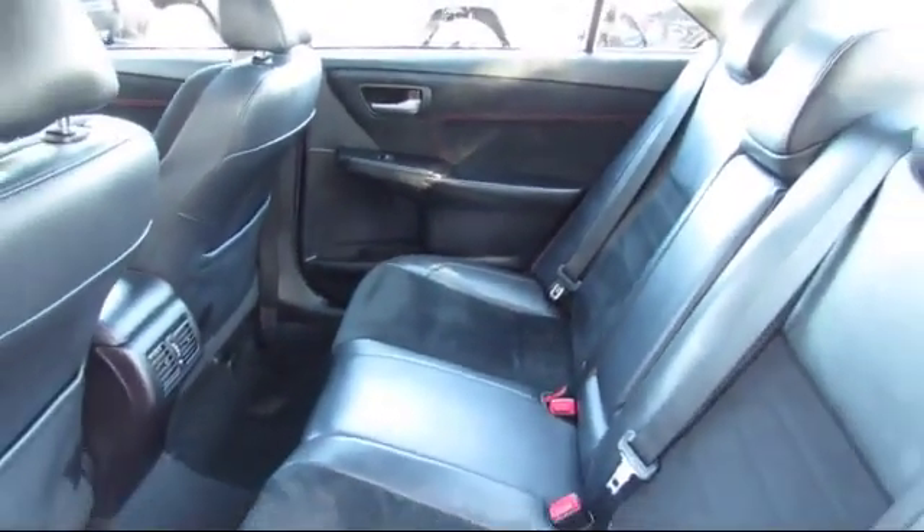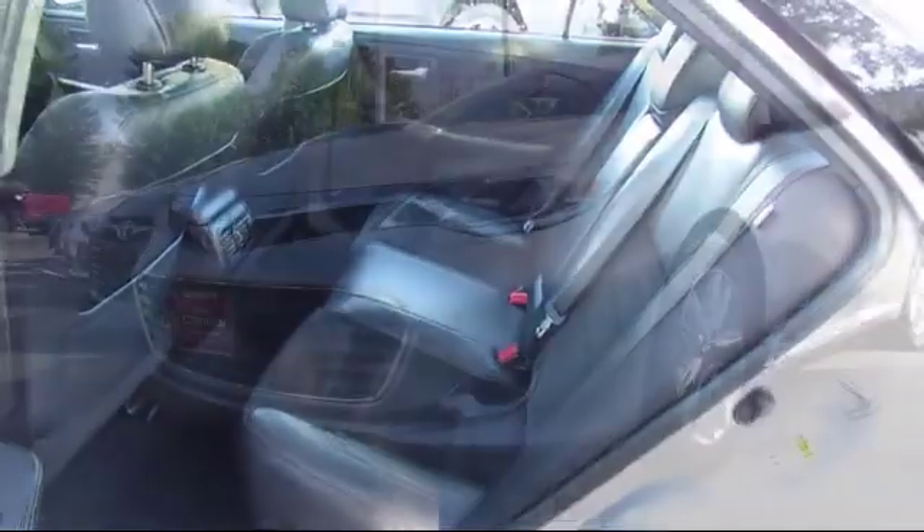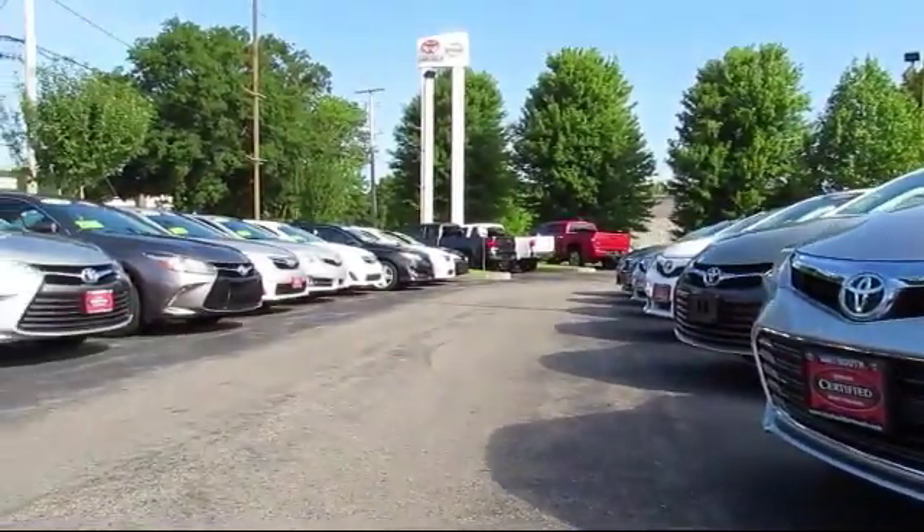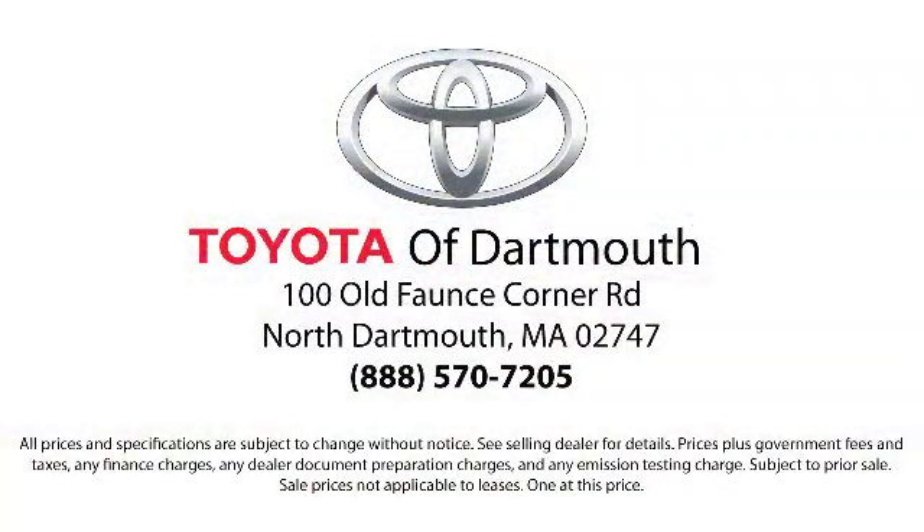At Toyota of Dartmouth, we have the Price Promise, which ensures our customers get the right vehicle at the right price, so you don't have to waste your time shopping around or worrying you paid too much. Come visit us today — we're looking forward to meeting you. We're located at 100 Fonce Corner Mall Road off 195 in Dartmouth.